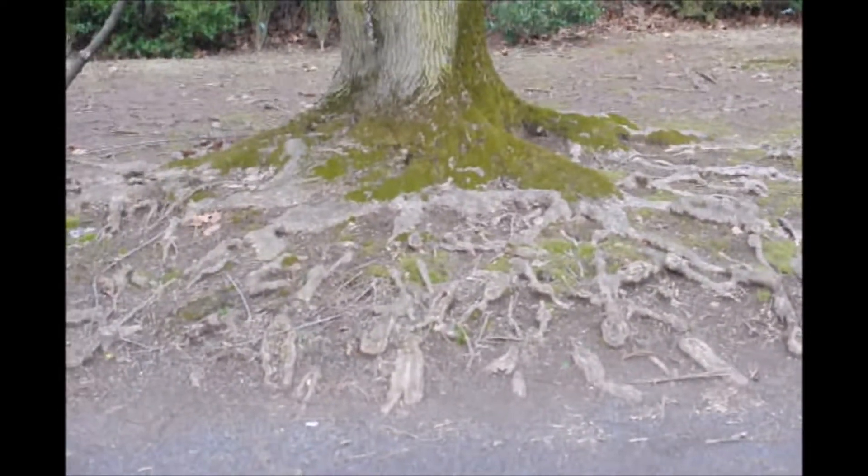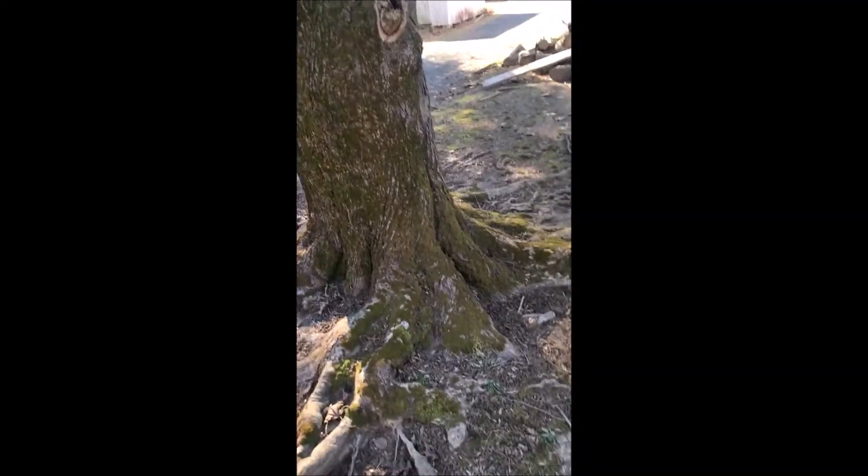Even in a flat area, the roots poke up out of the ground, making it almost impossible to mow with a lawnmower. You practically need a weed whacker to trim around this tree.